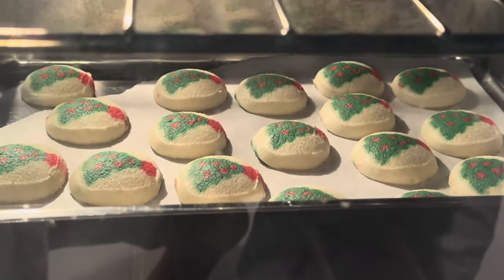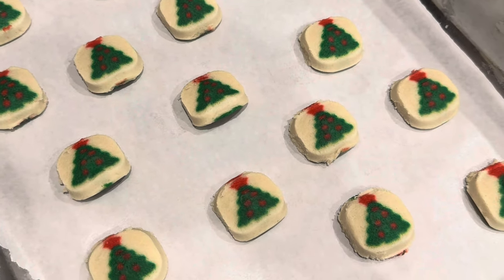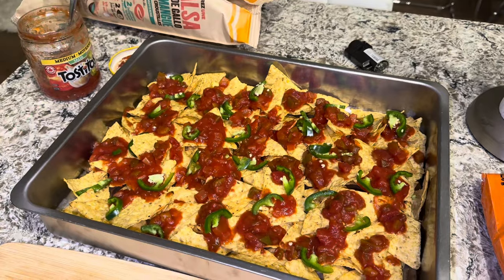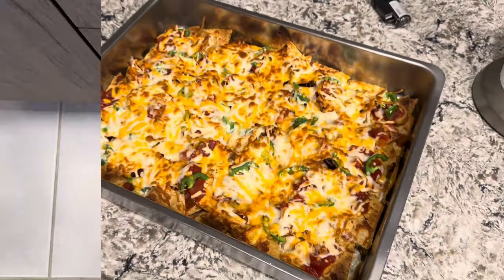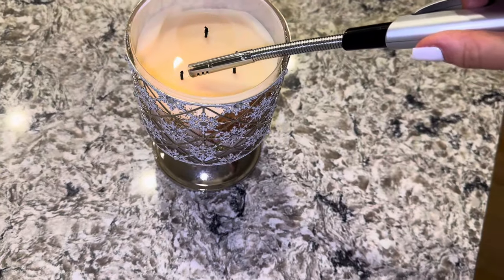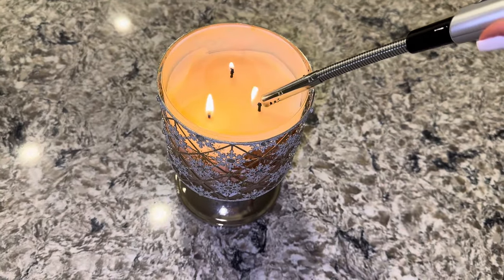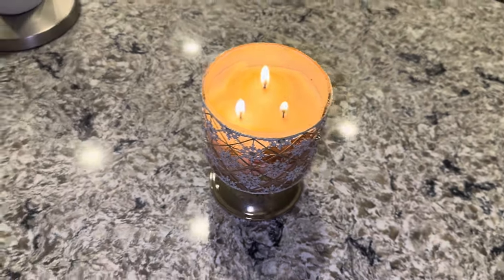I went home after that and I baked some Christmas cookies. My favorites are sugar cookies — they're so good. I love the way my house smells after that. And then Jay and I decided to make some nachos for a little movie night tonight. And then to set the mood, I had to light a candle — I'm using the same Sugared Snickerdoodle one from the beginning of the video. The candle holder is from Bath and Body Works. I just love lighting a candle and relaxing and enjoying the vibes — so cozy.